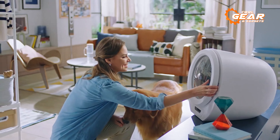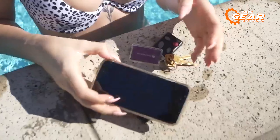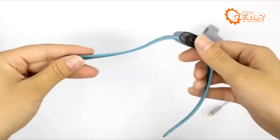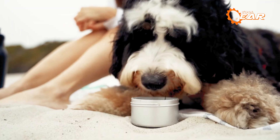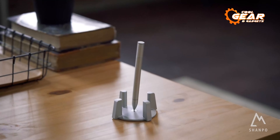Advancements in modern technology and innovation have significantly simplified our lives. These breakthroughs have led to the creation of fascinating and distinctive gadgets that are readily available on Amazon. In today's video, we've curated a list of remarkable Amazon gadgets to showcase. Let's get started.